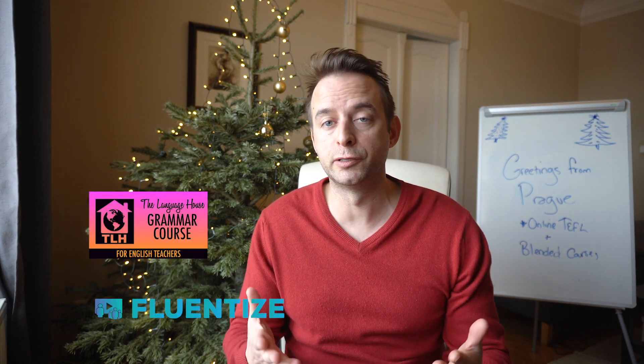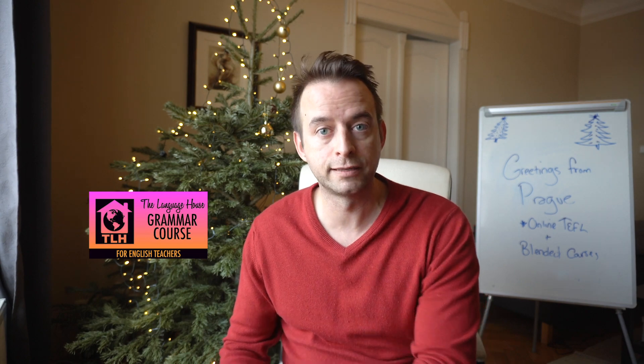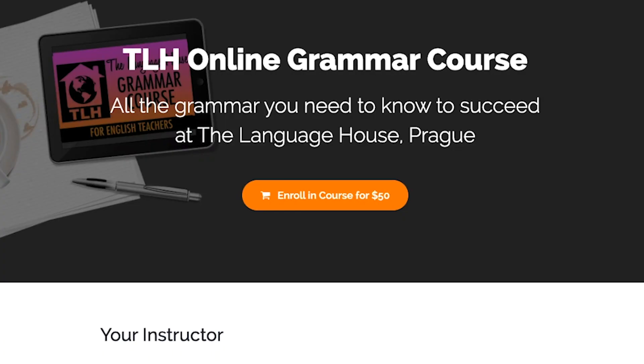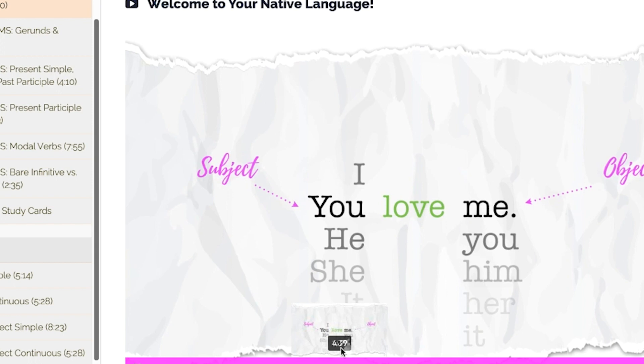Simply by signing up for ITA's course through the Language House, we're going to give you two really great gifts. The first gift is our online grammar course that we give our regular four-week students. This is a great grammar course that will really help you acquire and improve your own language awareness. The course contains 33 grammatical videos along with worksheets and quizzes — basically everything to shore you up and get you more confident with your own language awareness.